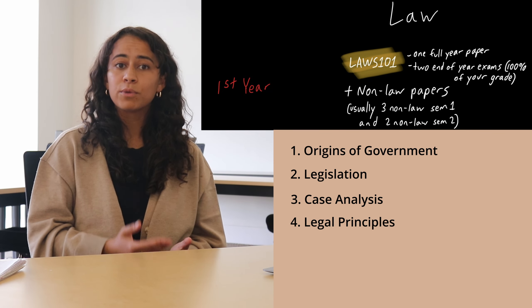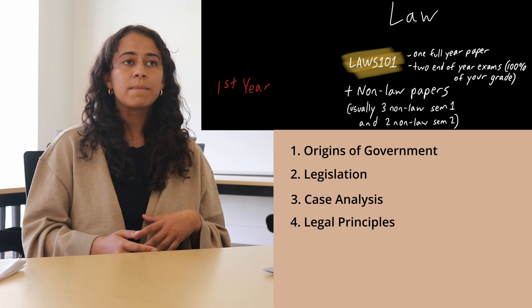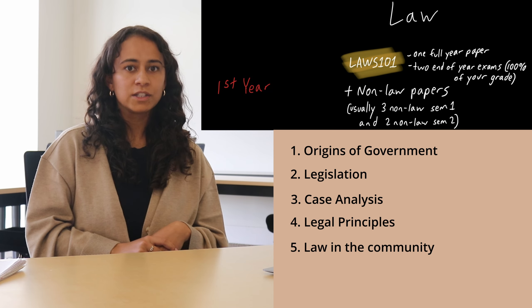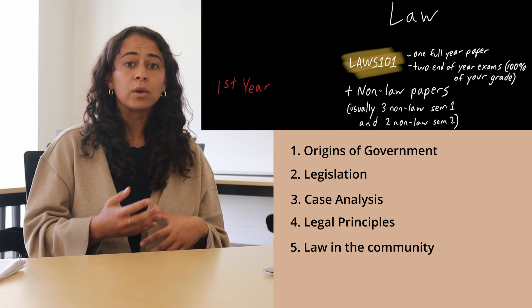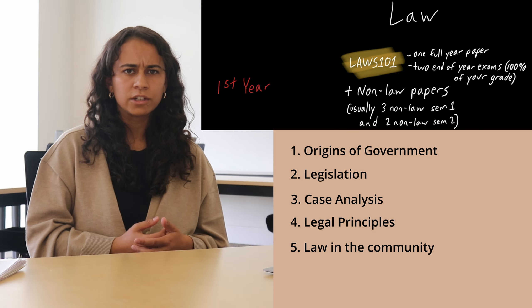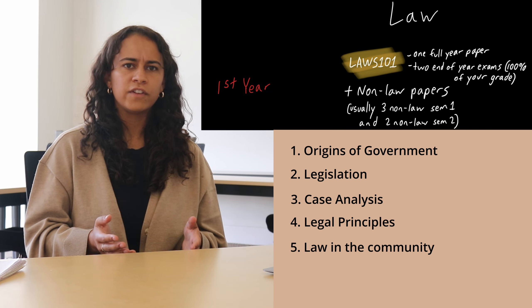The fourth topic is legal principles — things like the rule of law: no one is above the law, everyone is subject to it — or learning about the court system in New Zealand. The fifth topic is law in the community: learning about the law and lawyers and their role in society, and asking moral and philosophical questions, like do you think the law should be certain or fair? If you think fair, whose standard of fairness?